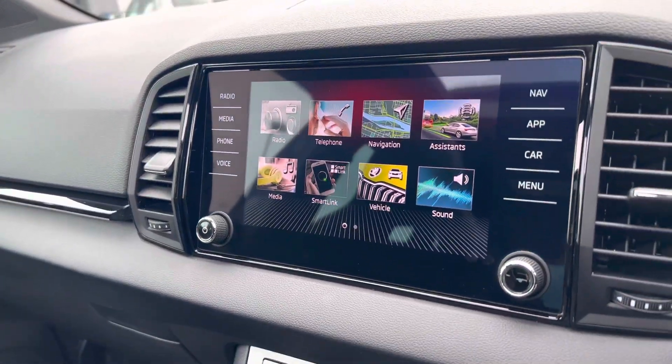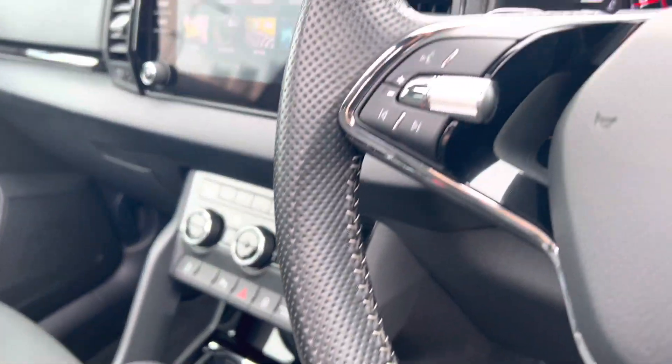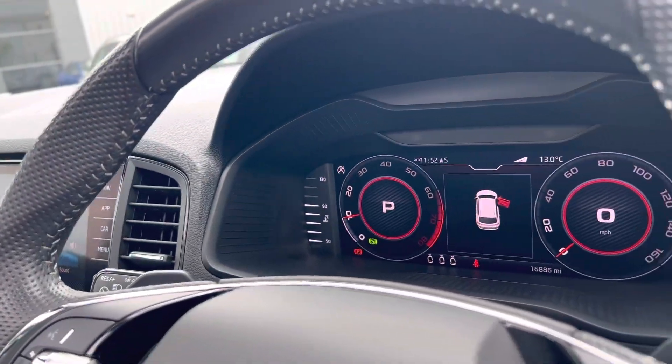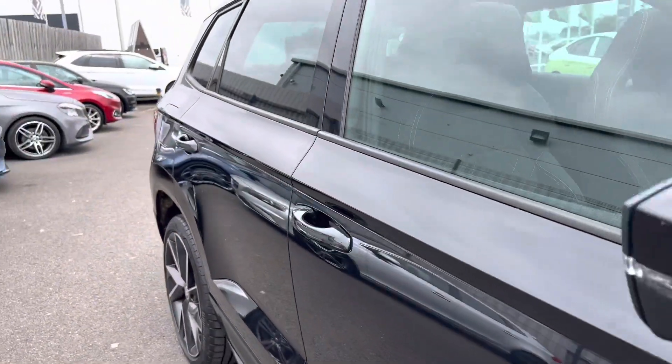It has DAB radio, Apple CarPlay and Android Auto, built-in satellite navigation, dual-zone climate control with heated front seats, cruise control with speed limit function, virtual cockpit, automatic lights and wipers, electronically adjustable heated and folding door mirrors, and full LED headlights.